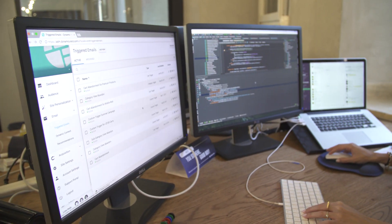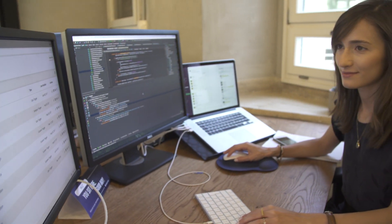We like to work with vendors that obviously have the technology in place to make a difference, but it's also about the customer success team. We work with very complicated clients on the enterprise level, and what we've found with Dynamic Yield is they typically go above and beyond to help us solve complicated problems — inserting custom code into their platform when necessary.